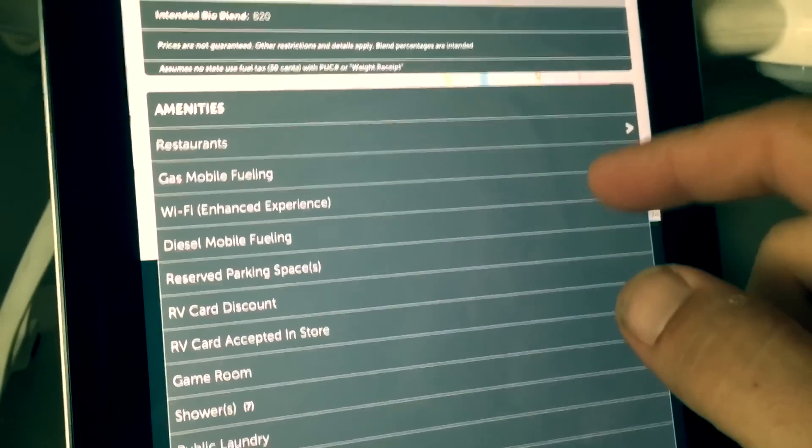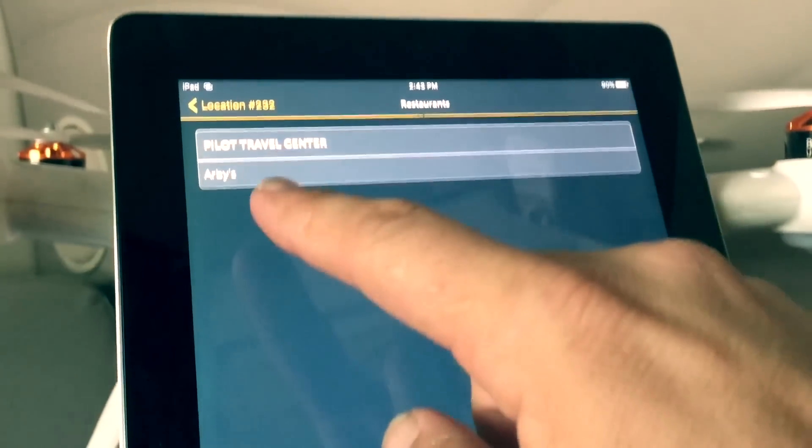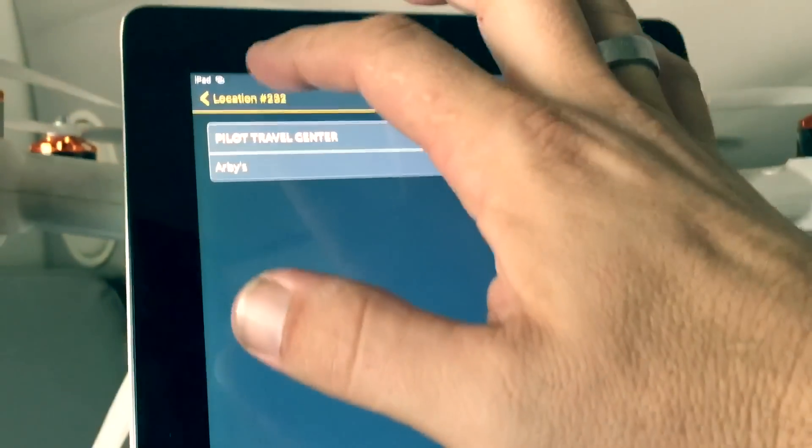If you're looking for a special kind of restaurant and you want to plan ahead, simply go on the app, click Restaurants, and the app's going to tell you what is available at that particular location. This one has an Arby's.